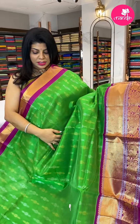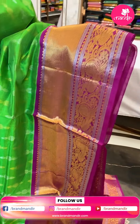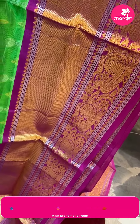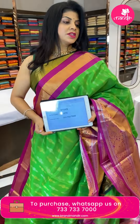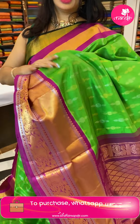Next saree — parrot green with magenta color, very lovely. Kupadam Seco all over with drop-shape butas and rounds. Border is contrast with cross cut deep peacocks and vines. Pallu is contrast diamond brocade along with the borders. Blouse is contrast plain with border. Saree pricing: 6675, DD545 is the code.